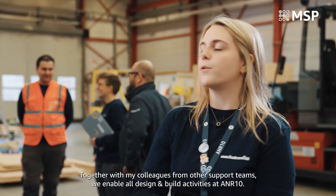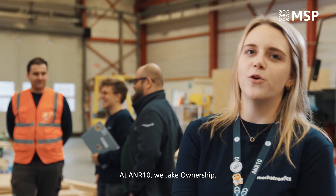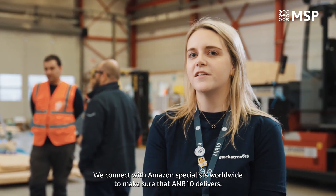Hi, I'm Laura from ANR10 Logistics. Together with my colleagues from other support teams, we enable all design and build activities at ANR10. At ANR10 we take ownership. We connect with Amazon specialists worldwide to make sure that ANR10 delivers.